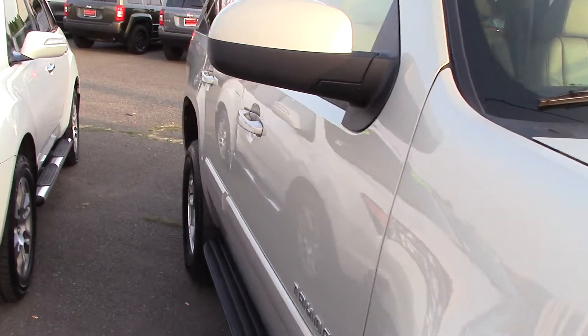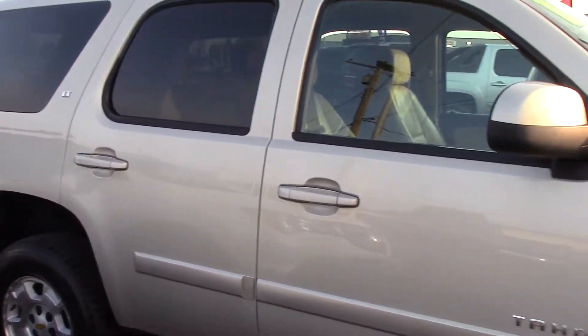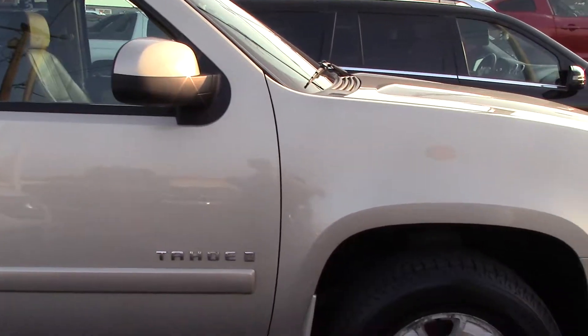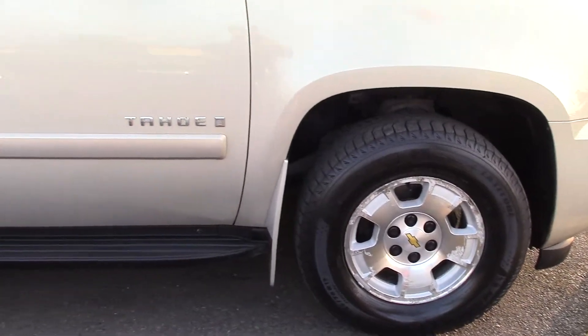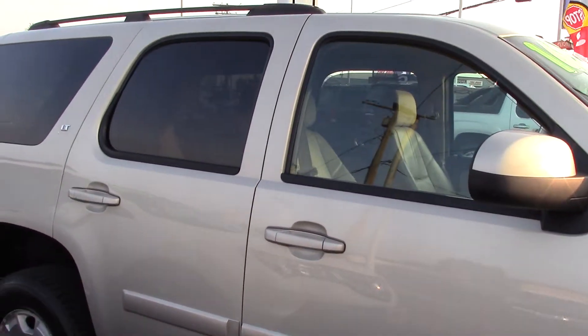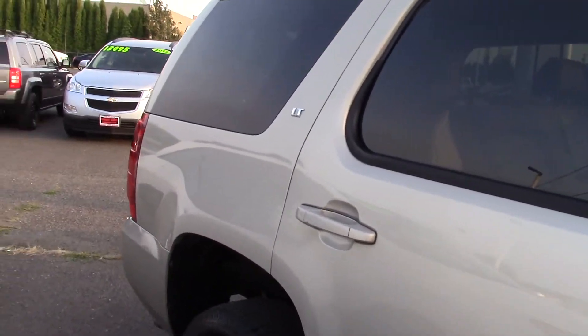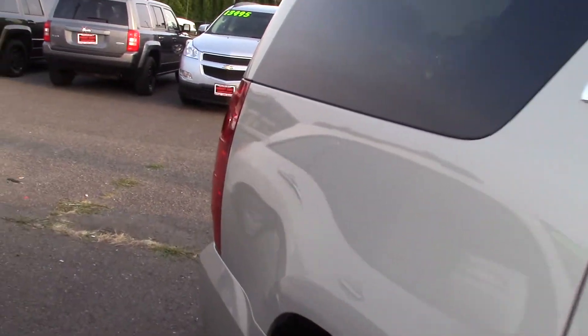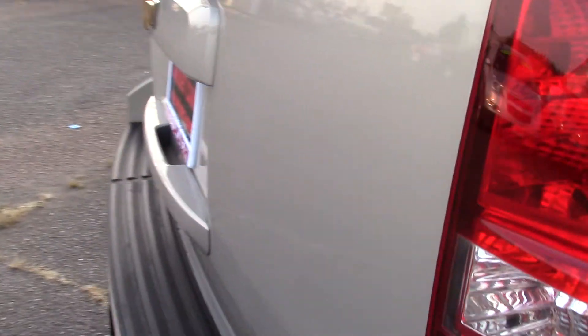If you type that number in on our website, sunsetcars.com, you're going to get to see all the features that this car has and all the awards, such as lowest repair cost, lowest fuel cost, best redesigned vehicle, consumers most wanted, and my favorite personally, it was a contender for SUV of the year by Motor Trend. They know what they're talking about — they see a lot of cars. This one was a contender for SUV of the year.